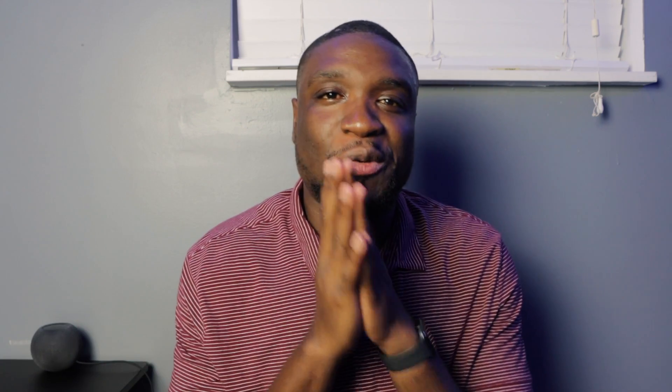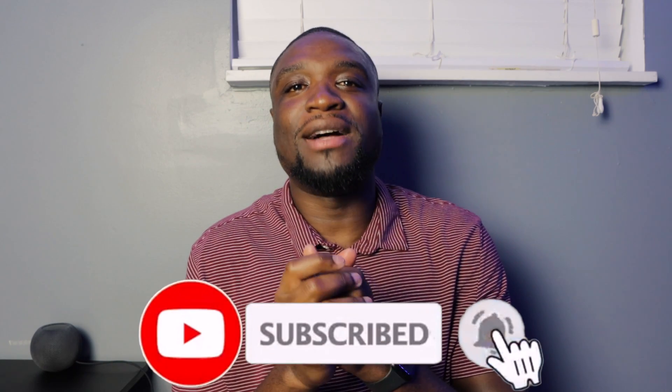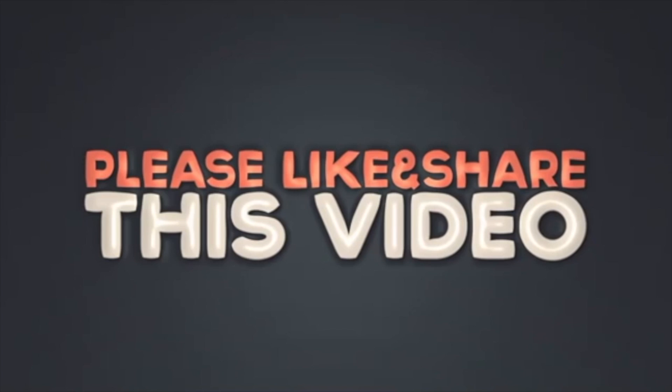If this video added any value to you, please don't forget to subscribe. And don't just say you're going to purchase a rental property without doing anything about it — get up and take action. The first one is not going to be the easiest, but it is worth it to get your feet wet and show yourself that you can do it. Comment down below if you're looking for your first rental property or have any questions. Don't forget to smash the like button for the YouTube algorithm. As always, please be safe, be healthy. Peace be with you.